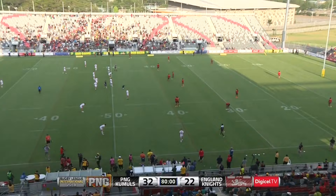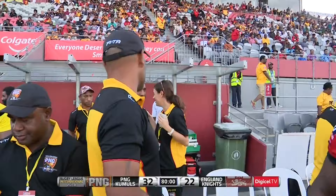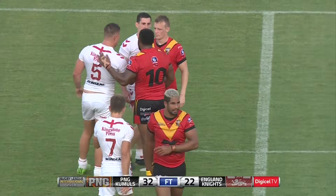Great game - the crowd is up. In this second fixture of this international match between the Knights and the Kumuls, the Knights boys are no joke but the Kumuls boys have bounced back with a great win - 32 points to 22, a 10-point win. The Knights can hold their heads up high, they played some great rugby league this afternoon. Unfortunately the Kumuls were the better team. Both coaches Paul Anderson and Michael Morrow.